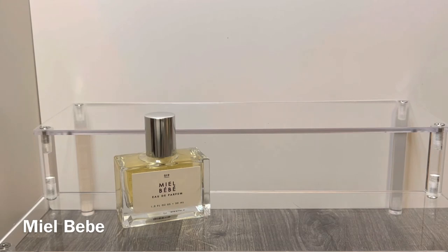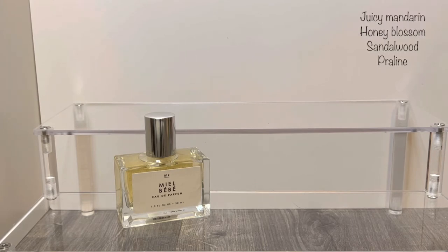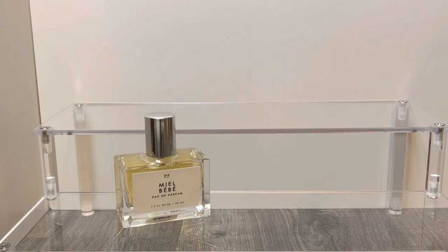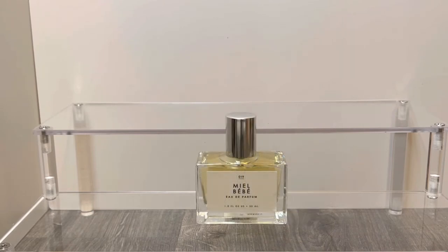Next up is Mille Bebe, which is not a new scent but it's new to my collection. This has notes of juicy mandarin, honey blossom, sandalwood, and praline, and it comes in the same packaging but with a pale yellow juice. This is very floral — I'm getting some of the mandarin initially but it also has a kind of tropical fruitiness that smells a bit sharp, and it smells warm and woody from the sandalwood. Out of all the scents in this video it's definitely the most unisex. I'm not getting the praline specifically but there is an overall sweetness — not a sugary or vanilla sweetness, it's definitely a honey sweetness. The name in English is actually 'honey baby' and I feel like that's very accurate.